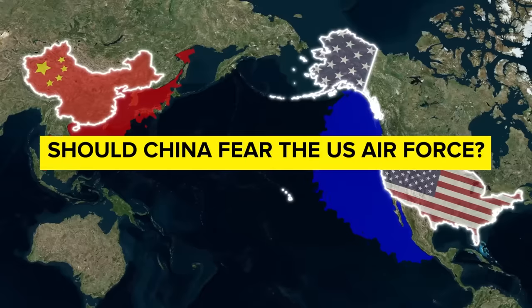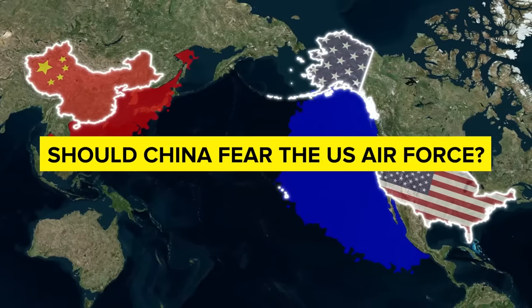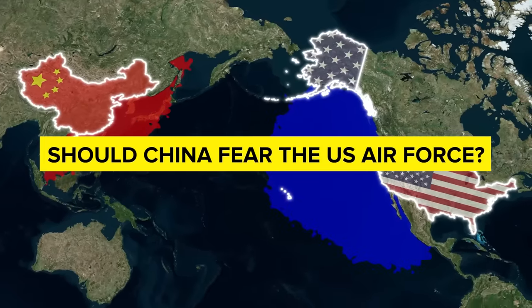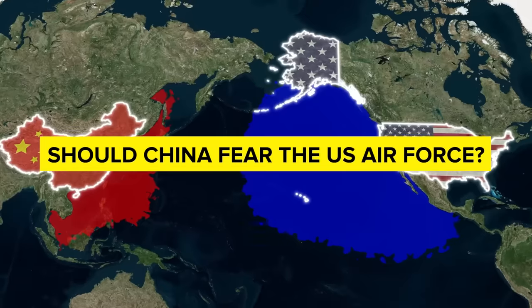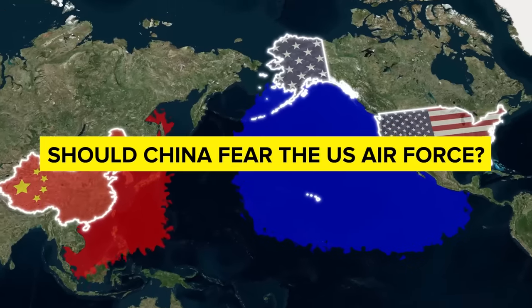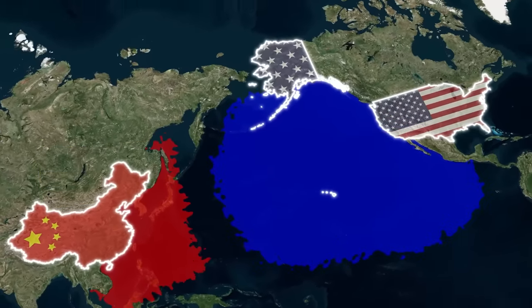But what do you think — is China right to be terrified of America's aerial capabilities, or does it have some way to mitigate them that we haven't explored here? Tell us what you think in the comments section, and thank you for watching. Don't forget to like and subscribe for more military content from military experts.